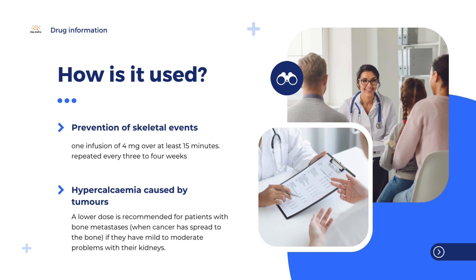When used to prevent bone complications, the infusion can be repeated every 3 to 4 weeks, and patients should also take supplements of calcium and vitamin D. A lower dose is recommended for patients with bone metastases — when cancer has spread to the bone — if they have mild to moderate problems with their kidneys. It is not recommended for patients with severe kidney problems.